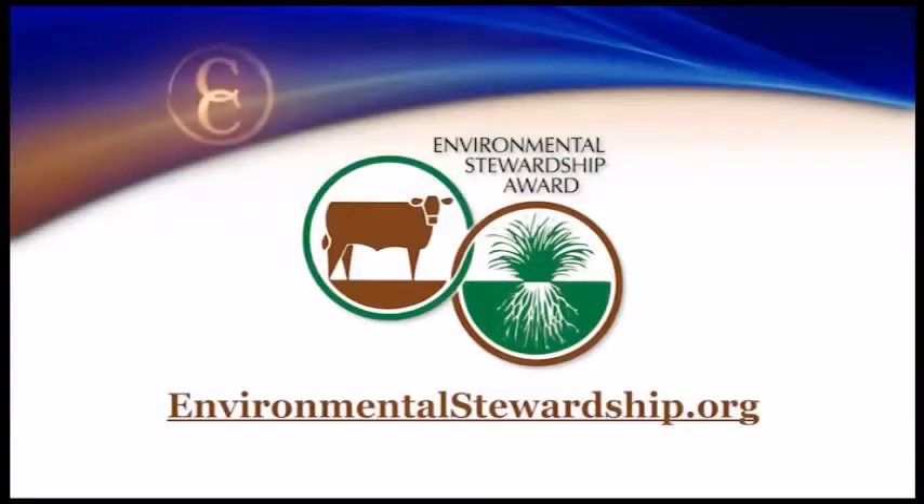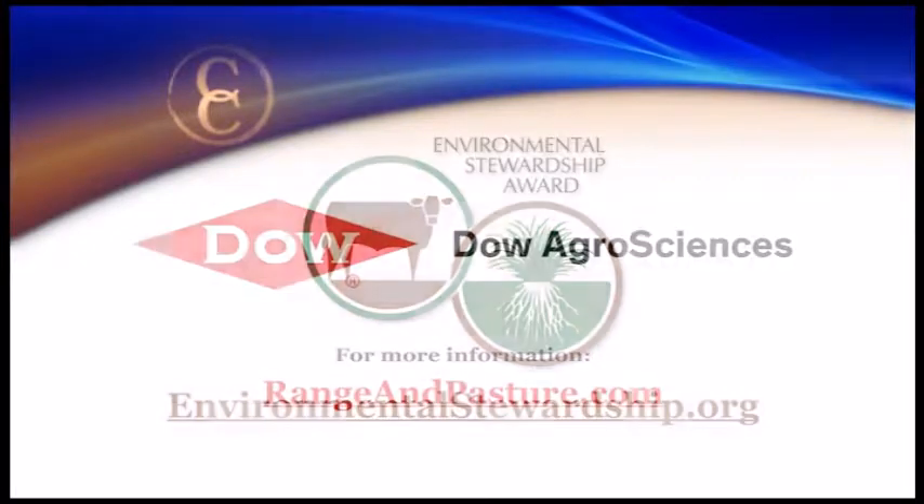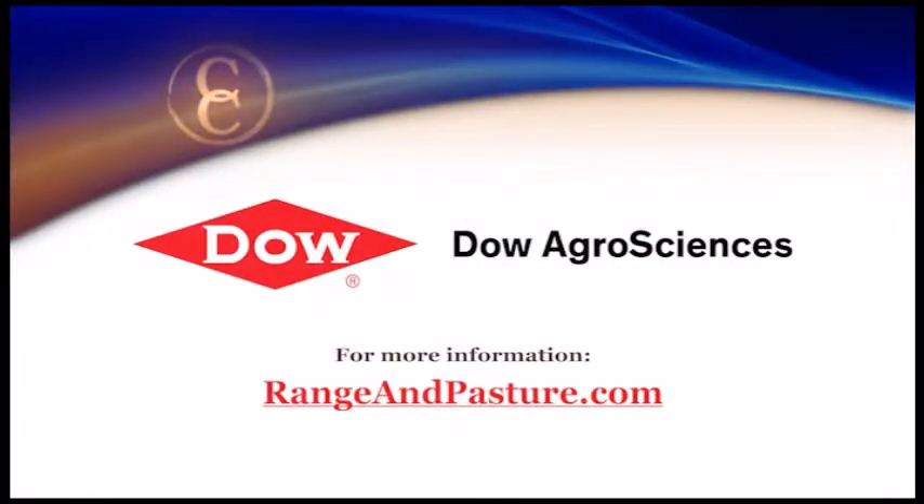Absolutely. Well, thank you both for your insights — we appreciate it. You can learn more about the Environmental Stewardship Award program by visiting environmentalstewardship.org. And to find out more about topics related to weed control and forage management, another great website is rangeandpasture.com.